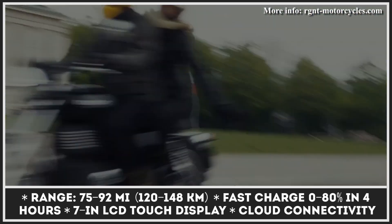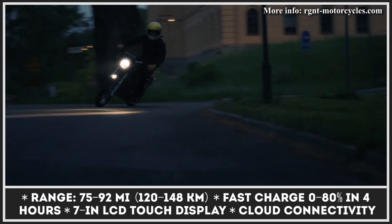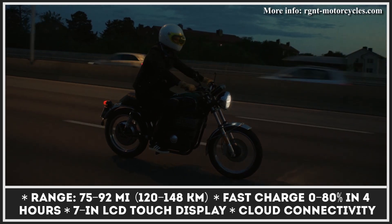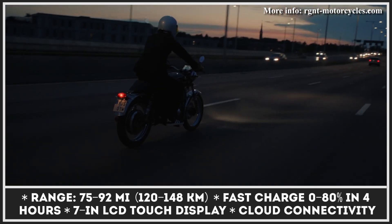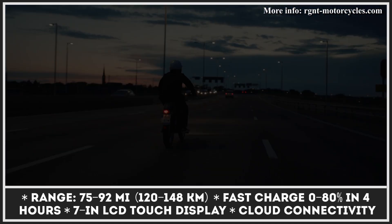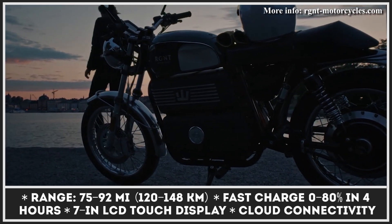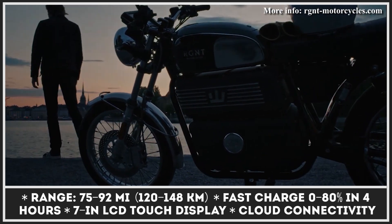If you're looking for improved performance and range parameters, Rejent Motorcycles have recently started offering the SE package for their bikes. With the SE treatment, you get a motorcycle with 21kW of peak motor output, 287 lb-ft of torque, a 9.5kWh battery pack, and up to 92 miles of range autonomy.